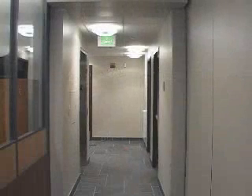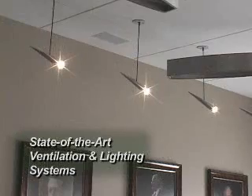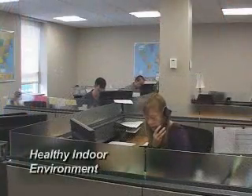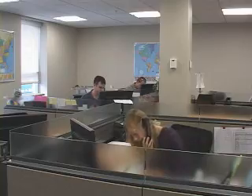6 Warren Street has an indoor environment free of smoke and chemicals with state of the art ventilation and lighting systems. Low emission materials were utilized in all paint, glue and carpeting. These people-friendly features create a pleasant and healthy indoor environment to encourage productive employees, reduce absenteeism and improve employee retention.